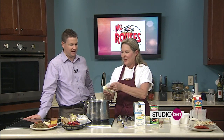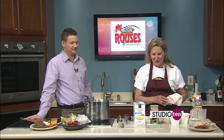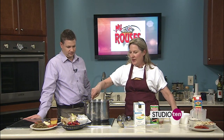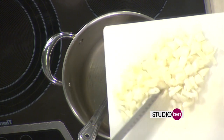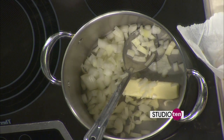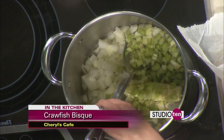So what do we need to get started? We're going to start with a stick of real butter, no margarine. I like to use real butter, real foods. And then we're going to melt that a little bit. I'll turn it up a little bit for you. And then we have a medium chopped onion and a cup of diced celery. And then we're going to sweat that down a little bit.